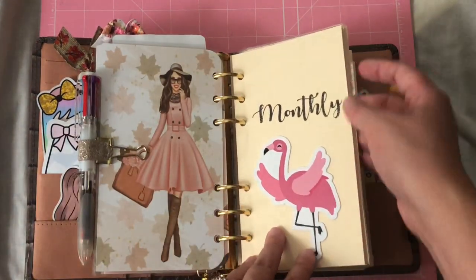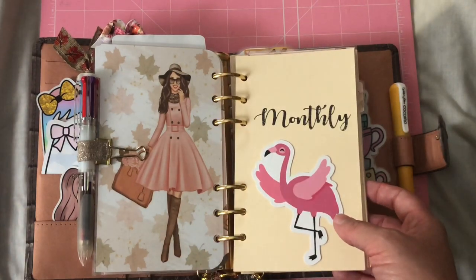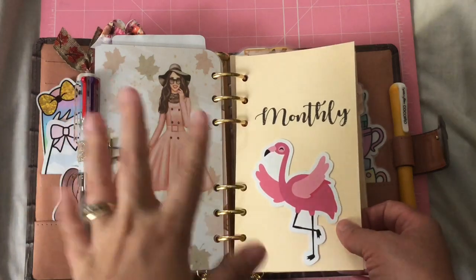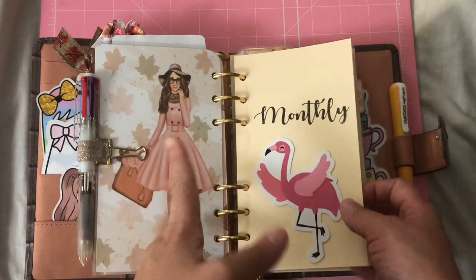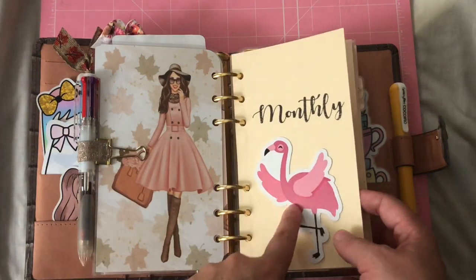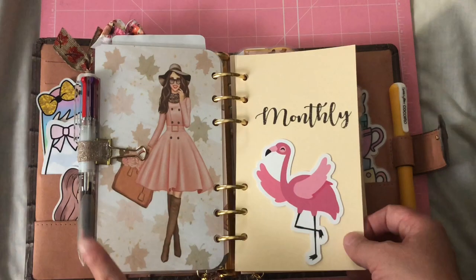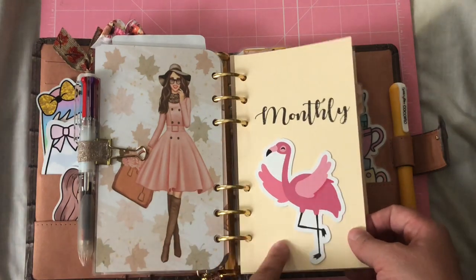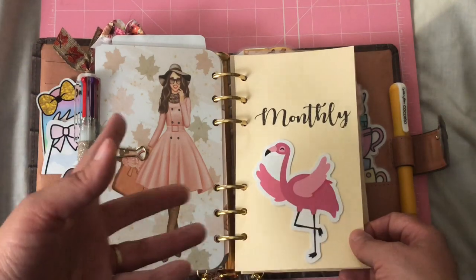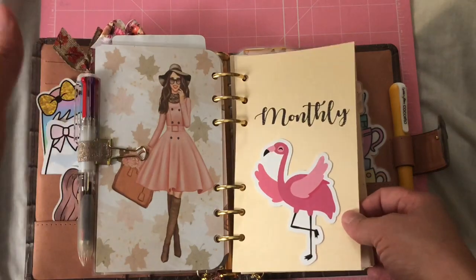I've split the planner up into monthly, weekly, a health section, and a budget section. Some of the stuff is not filled out but I wanted to show you my flip-through. You're going to see a flamingo theme throughout — if you're familiar with 1407 Planners, the flamingo Fiona is their icon. I got some die cuts because I became part of their VIP group called Flock with Fiona and I decided to use these die cuts for the dividers.